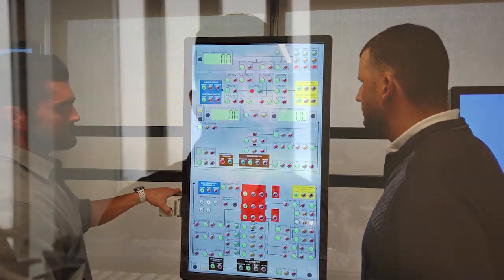Everybody that comes to the Enhanced Well Control course enjoys it and feels like they take a lot away that they can apply to real-world scenarios. Me being someone that worked on a rig for 15 years before coming to this position allows me to communicate better with the students in ways they can understand, because it's such a different world as far as language goes and the way we speak to each other. I feel like I have good communication with the personnel coming in.